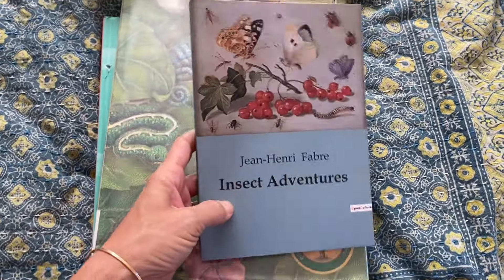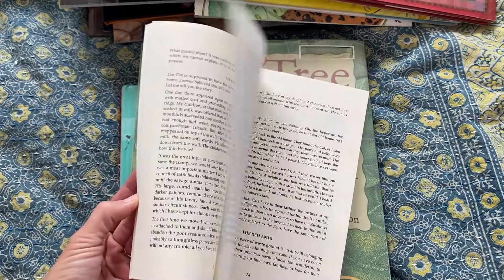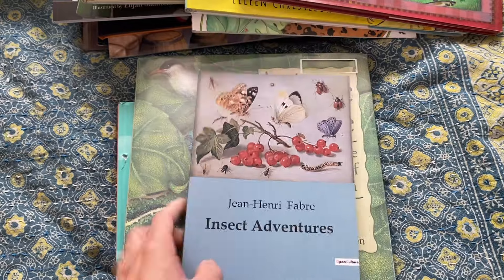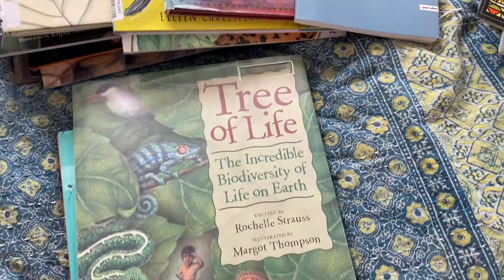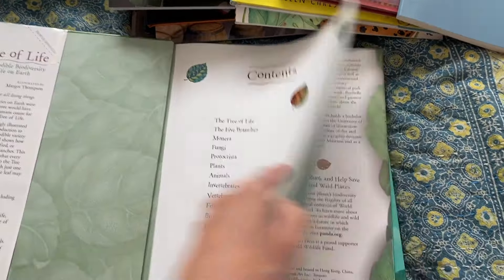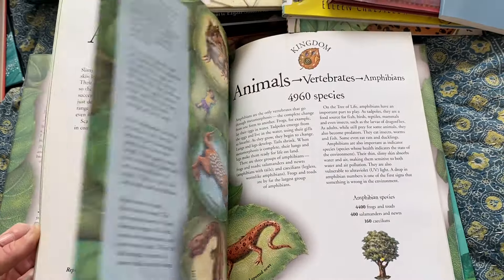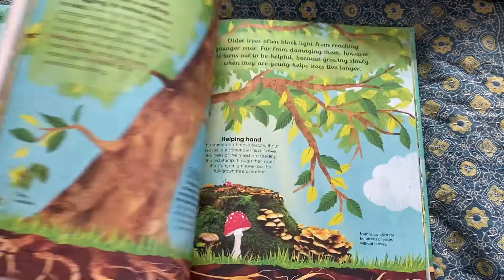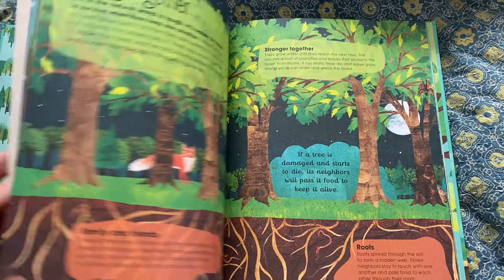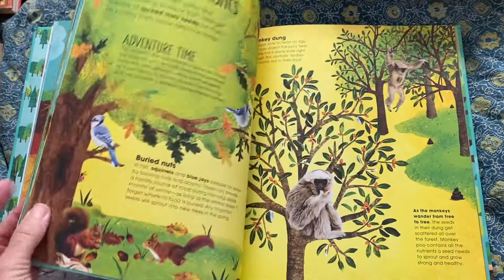We're going to be reading Insect Adventures, recommended on the Ambleside Online Nature Study book list, and we are going to be studying insects for a while. I'm excited to read these stories — they're from the perspective of a boy just getting to know his surroundings. Tree of Life: The Incredible Biodiversity of Life on Earth — a thrift store find that just looked really good. The Magic and Mystery of Trees was definitely a recommendation from somebody. I'll have this in the bird unit when we want to start understanding a bit more about trees and why different birds live in different trees.